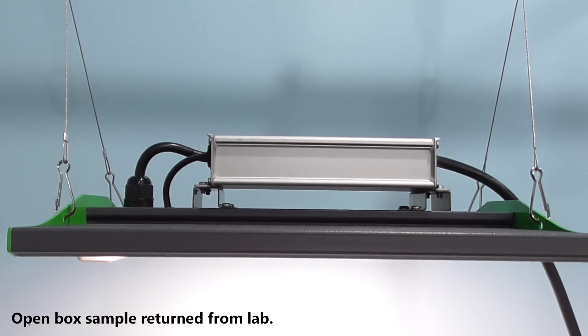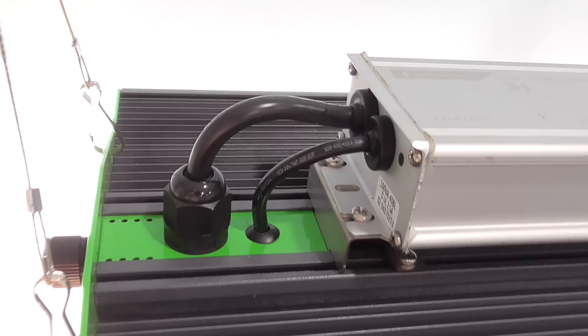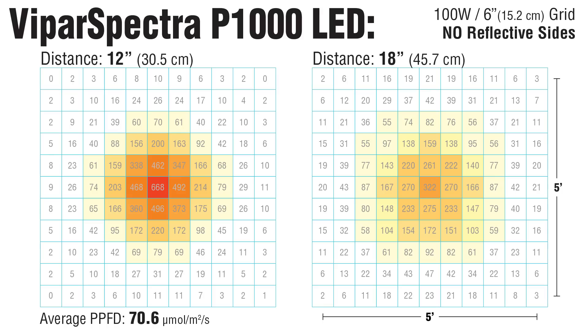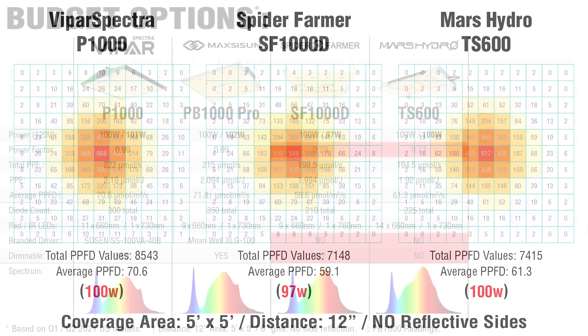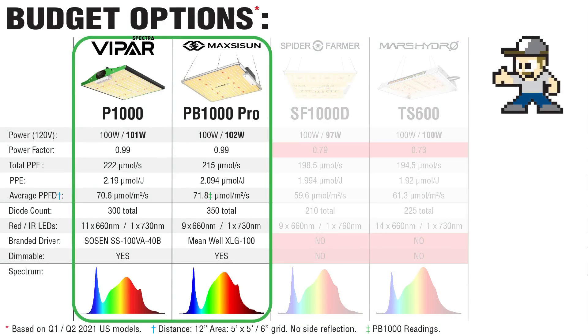Now I have good data on a fourth budget model: Viper Spectra's P1000. It's rather efficient with a low price tag. It includes far-red, the dimming knob is easy to access and feels sturdy, and the general design is solid with a finned heatsink for improved thermal management. My standard PPFD readings show the P1000 performed well — just slightly behind MaxiSun's PB1000. So it's also a great budget option, certainly better than the SF1000D or TS-600. At this point, those two should just get dropped from the lineup. Technically, the P1000 had the highest-scoring lab tests, so depending on the price, it could possibly get you the best bang for the buck.